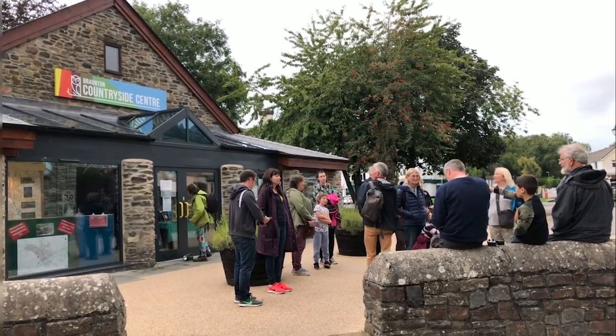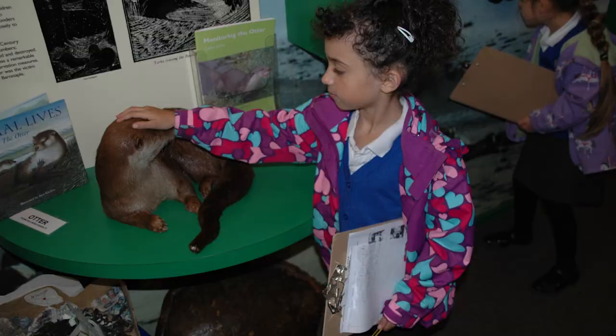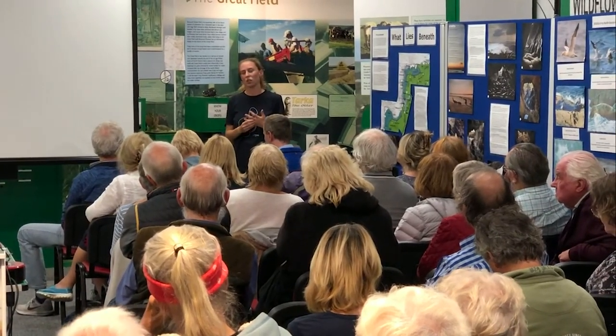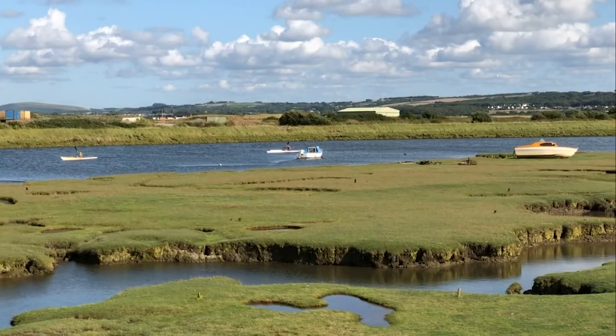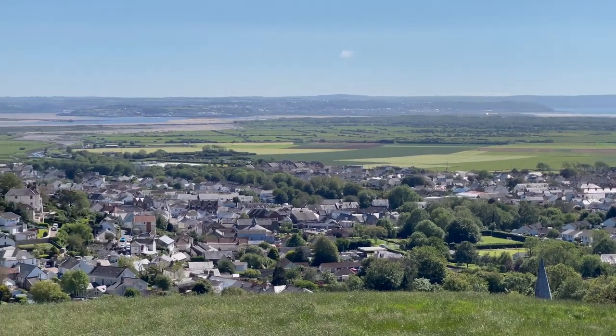The centre is an important environmental hub providing visitors with information and interpretation about the area, as well as supporting local conservation organisations to raise awareness of their activities. As part of the Biocultural Heritage Tourism Project, we have been helping visitors make the most of our stunning location.